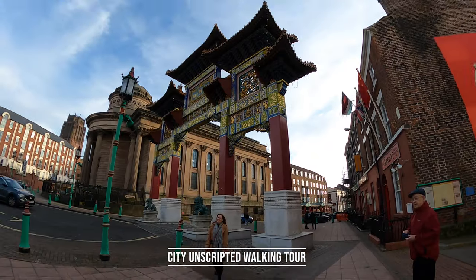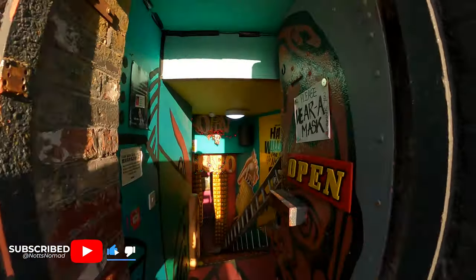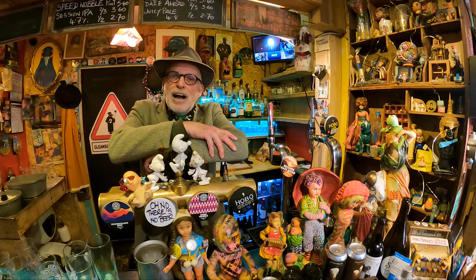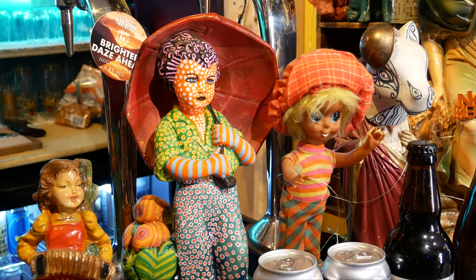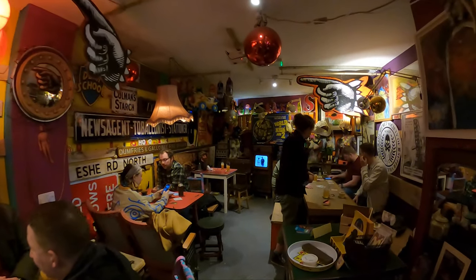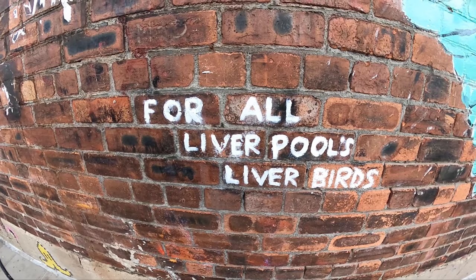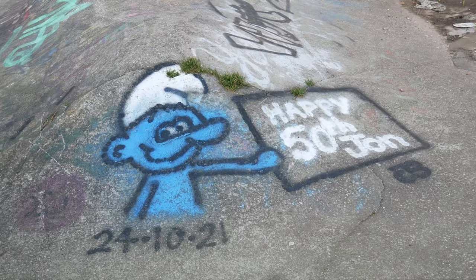We'd booked ourselves onto a City Unscripted walking tour and Neil, our guide, met us at our accommodation. We made our way into the Baltic Triangle, which is full of places like the Hobo Kiosk — down a flight of metal steps with beer. The Baltic Triangle is full of colourful street art, quirky bars and restaurants.